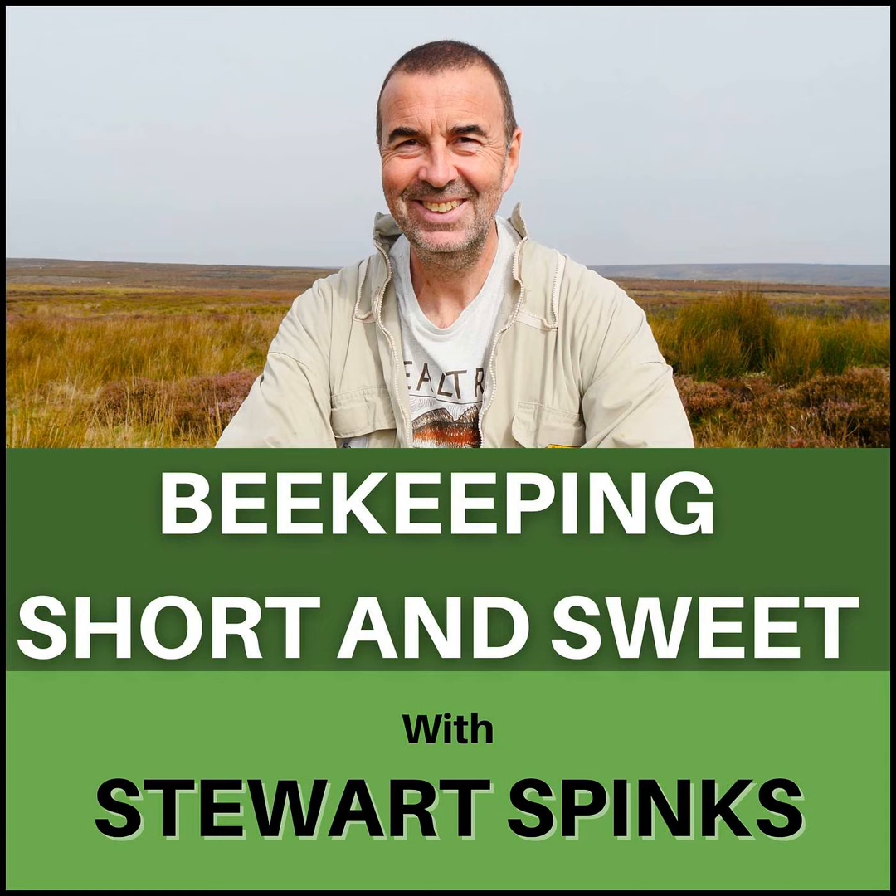Hi, I'm Stuart Spinks and welcome to episode 137 of my podcast, Beekeeping Short and Sweet. Beekeeping Short and Sweet, a beekeeping podcast for the inquisitive beekeeper with a short attention span. A beekeeper, in fact, just like me.